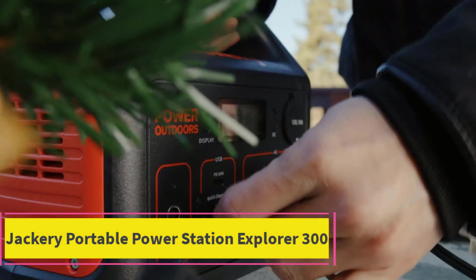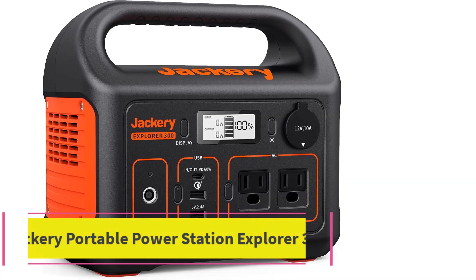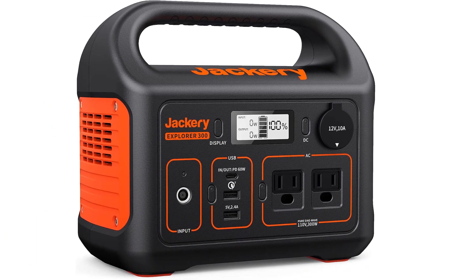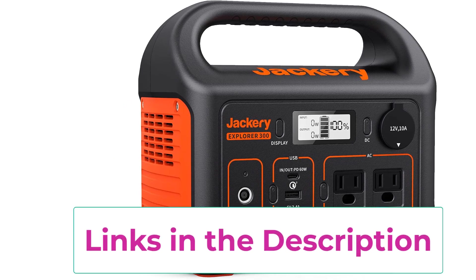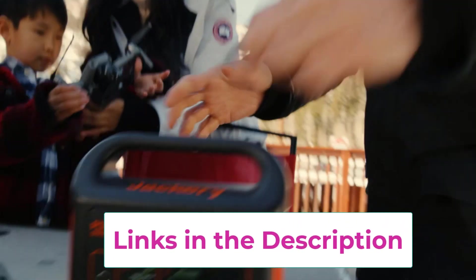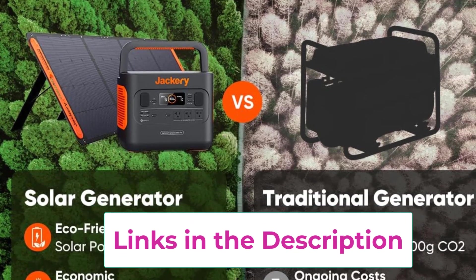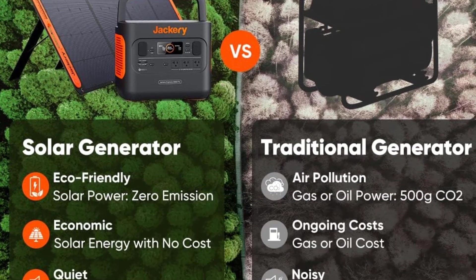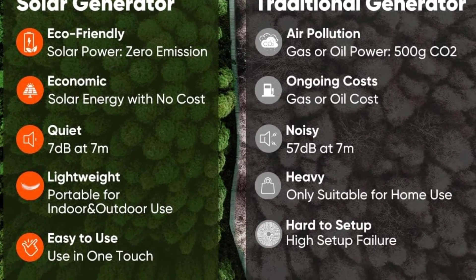Top 1: Jackery Portable Power Station. Unleash the potential of the Jackery Portable Power Station Explorer 300. Effortlessly recharge up to 80% within 2 hours through both wall outlet and USB-C, delivering a reliable 300W power stream. Boasting 2 AC outlets and a robust 293WH lithium battery, it fuels up to 6 devices concurrently, whether it's laptops, cameras, or drones.